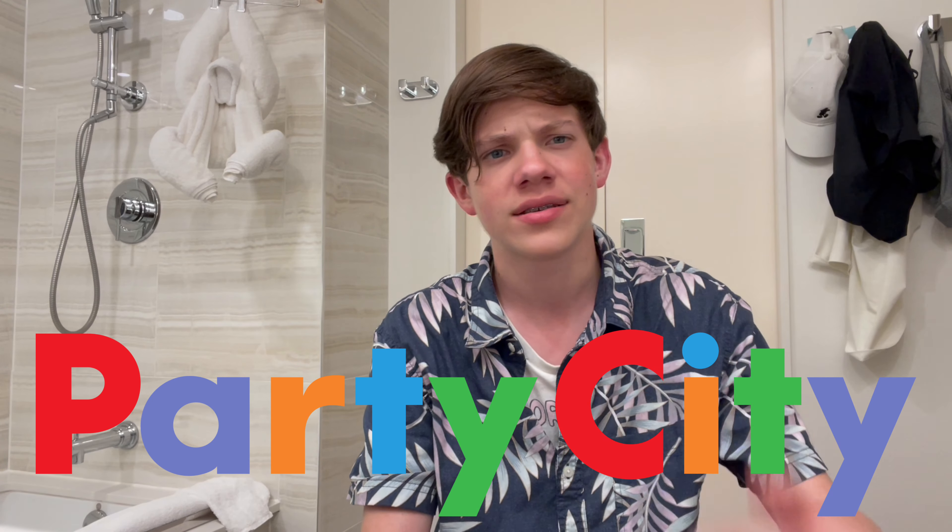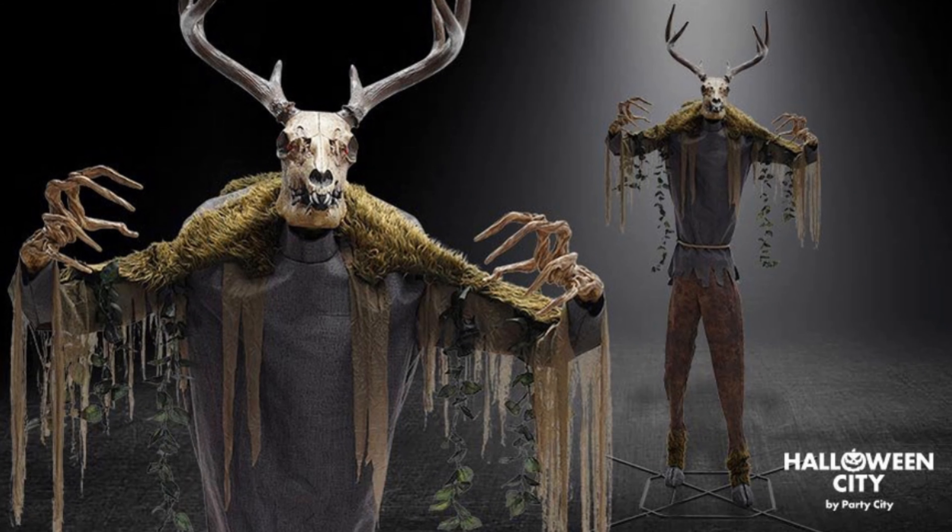First up we have the 12-foot Wendigo — I love this guy, he's really one of everyone's favorites. Party City has done incredible this year with just the detailing on these twelve-footers. I'm not sure if there is motion, sounds, or lights, but this thing is sick. I love the veins, the creepy cloth, the moss on his shoulders, and the fingers — the fingers look great.